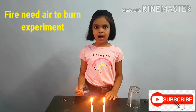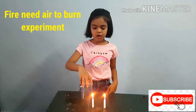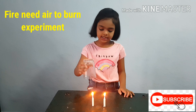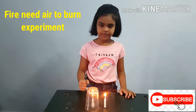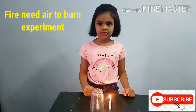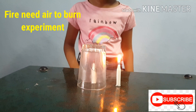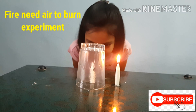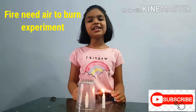Now we have to light two candles. Now we have to close one candle with this glass. After closing the glass, the candle has stopped burning.